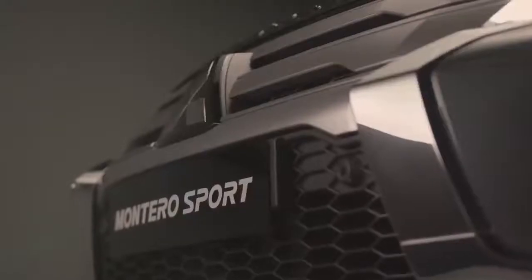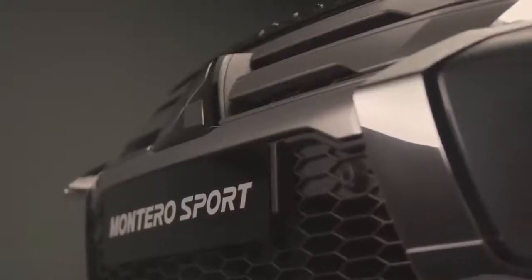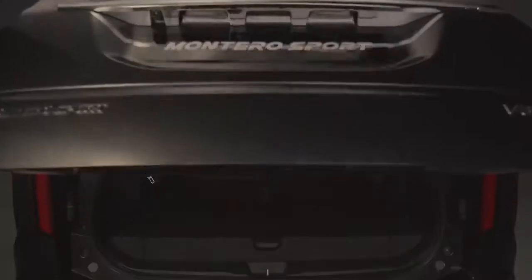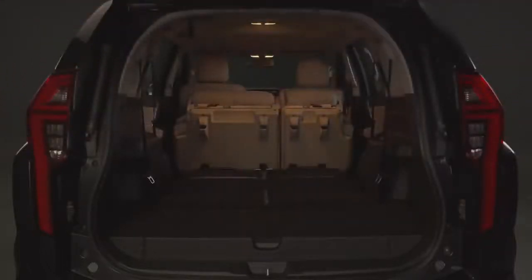This seven-seat SUV is fused with sedan-like comfort and functionality with an overall refreshed design, a sportier exterior, luxurious interior, and an array of innovative new features.